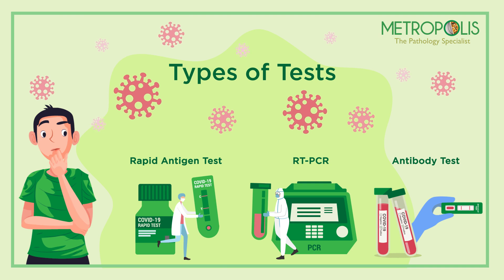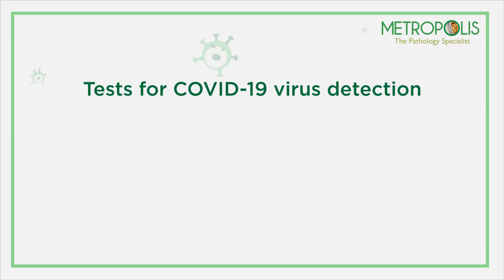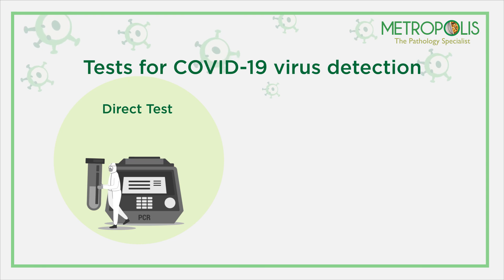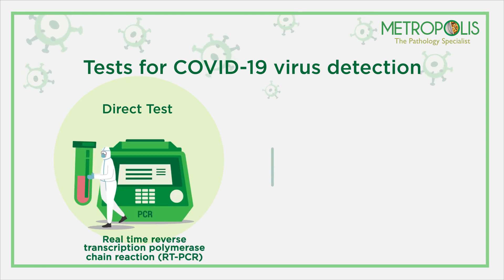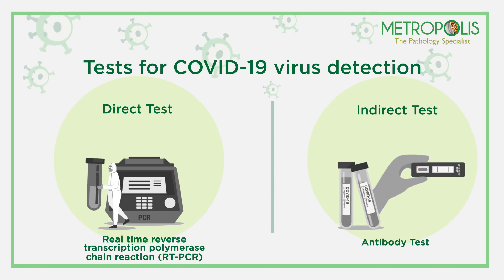Broadly, there are two types of recommended tests for COVID-19 virus. One is a direct test to diagnose the viral infection, namely the RT-PCR test, while the other test is an indirect antibody test for checking immunity and surveillance.